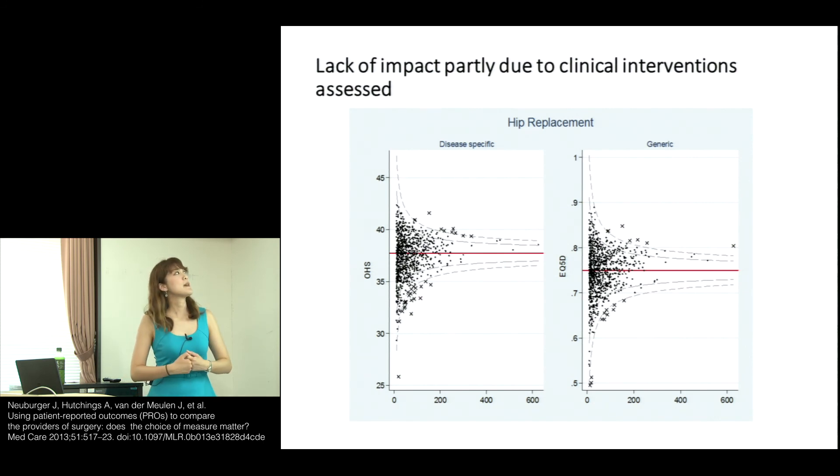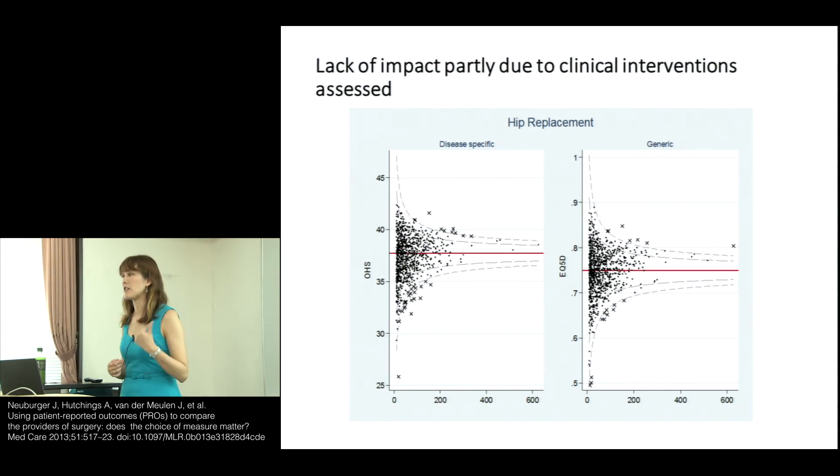In England, there isn't a huge amount of evidence to say overtly that PROMs have improved care or measured meaningful differences in care. But a lot of this may be due to the types of clinical interventions where PROMs are currently used — mainly elective care, where outcomes are already very good. Mortality is very rare in hip and knee replacements, and these are known to be cost-effective treatments, which partly explains why there is little evidence on the effectiveness of PROMs in improving them.